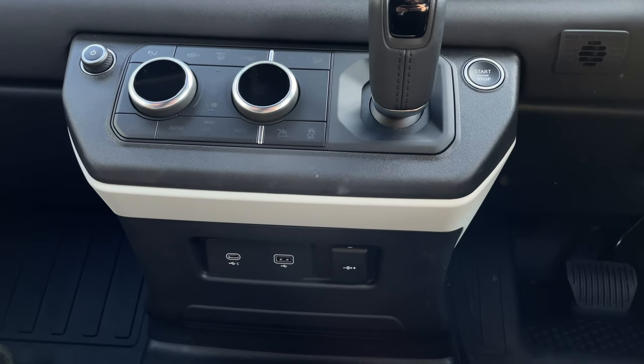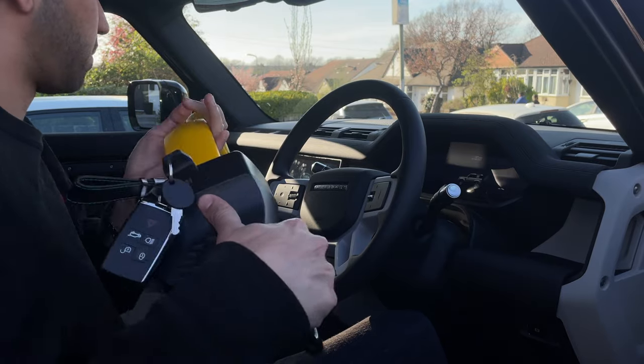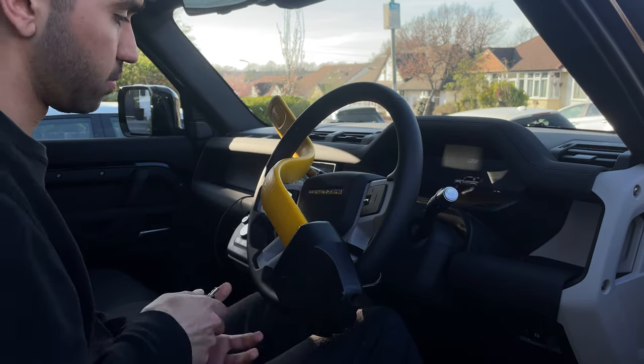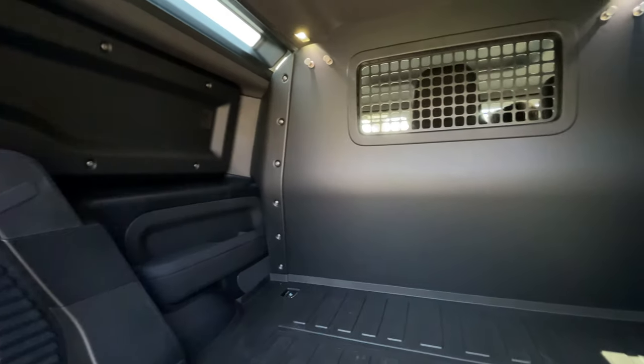Heated seats come as standard and there are plenty of ports: three 12-volt sockets, two USB-A ports, three USB-C ports, and an extra 12-volt socket in the back. In terms of safety and security, we definitely recommend getting a steering wheel lock — Land Rovers and Range Rovers are notorious for getting stolen. Having one will make it harder to steal, put thieves off, and bring your insurance premium down. The bulkhead right behind the front seats is there to protect your goods in the back from being stolen if someone breaks in from the front.